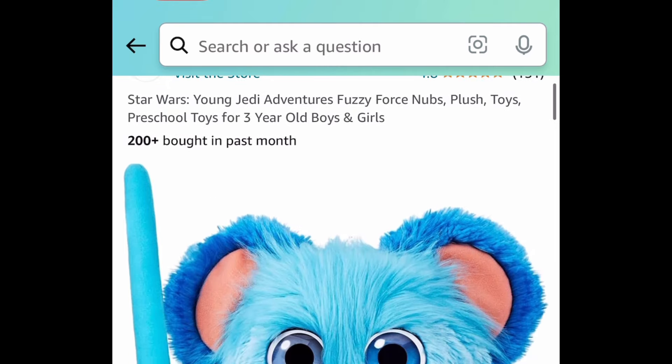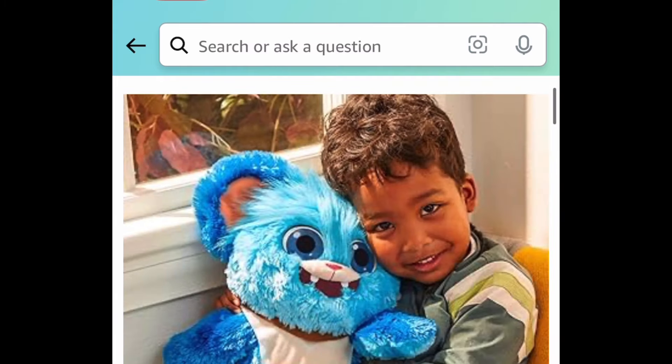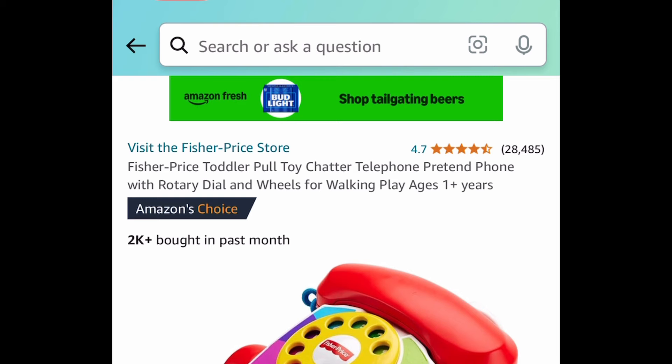Let's go to toys. This is a Star Wars character, and honestly this is a pretty good size that would make such an awesome gift. It's normally around $25 but it is currently just eight dollars and 89 cents.